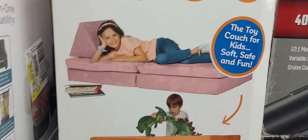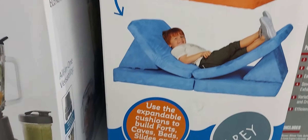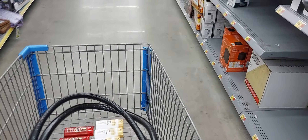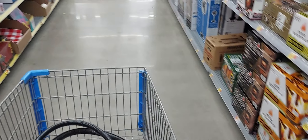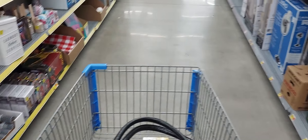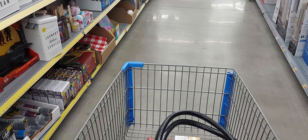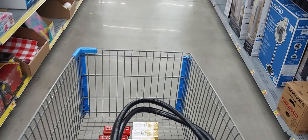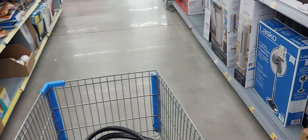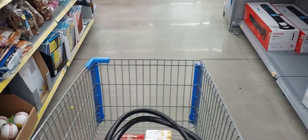This is the toy couch for kids — soft, safe, and fun. Also, make sure you scan when you come into the clearance section, because sometimes people put stuff back in the wrong place and you see it in the clearance section and think it's on clearance, but it's actually not — someone just left it there.